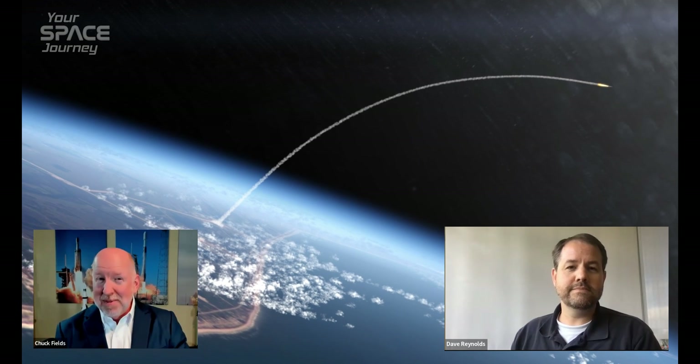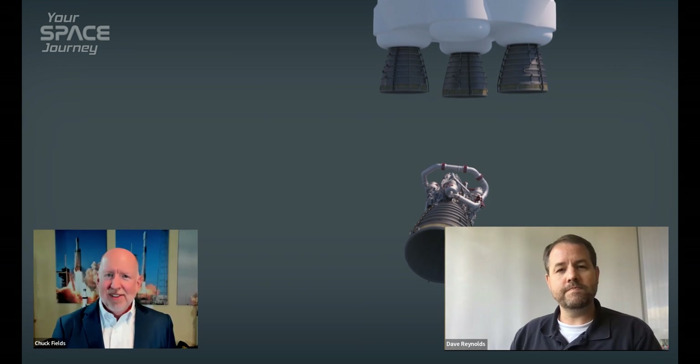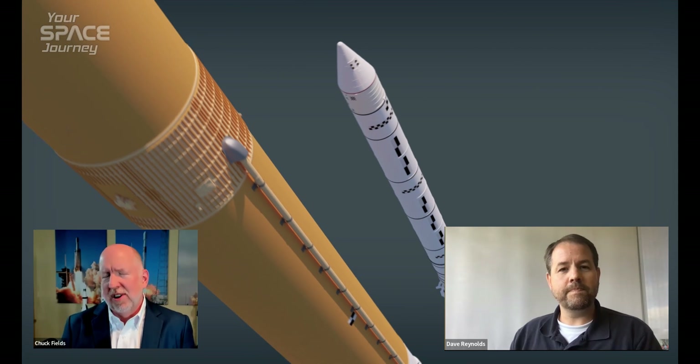Now, before we dive into Artemis — which I can't wait to get into — I wanted to discuss your space journey a little bit. I understand you started your career as a chemical engineer. What drew you to NASA? Did you have an interest in space?